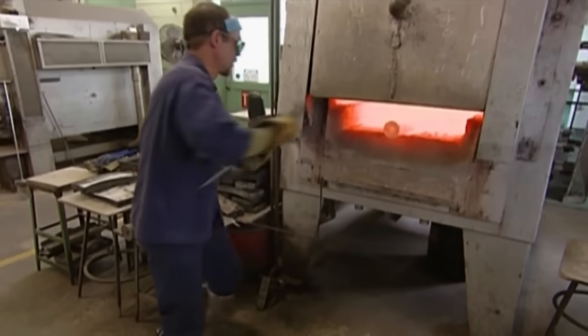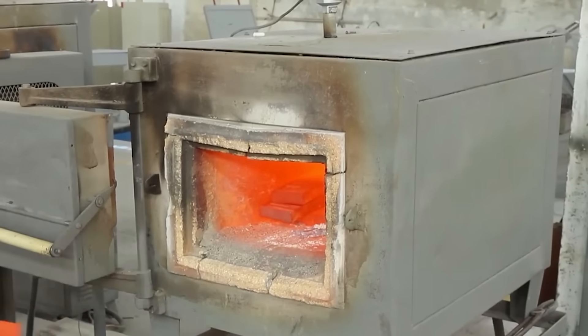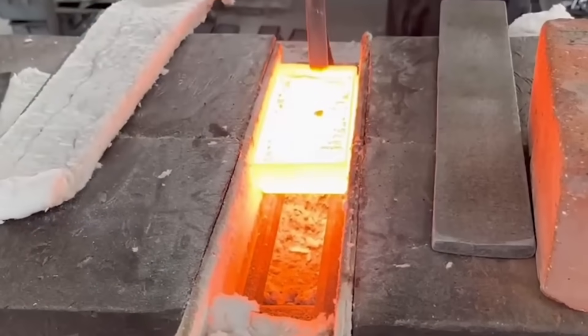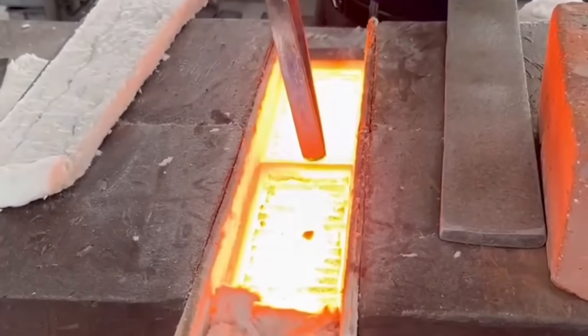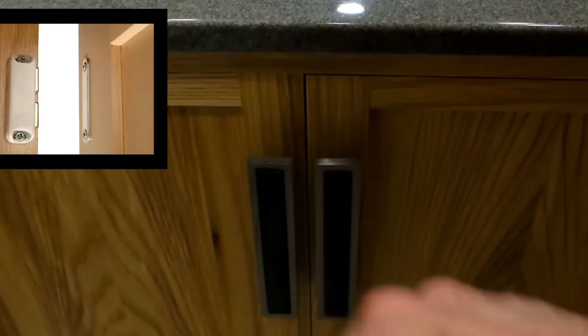Heat treatment is a critical stage in the manufacturing process of magnets from alloys. This heat treatment is designed to optimize the magnetic properties of the alloy, enhancing its coercivity and remanence. The goal is to create a magnet with stable and reliable magnetic behavior.